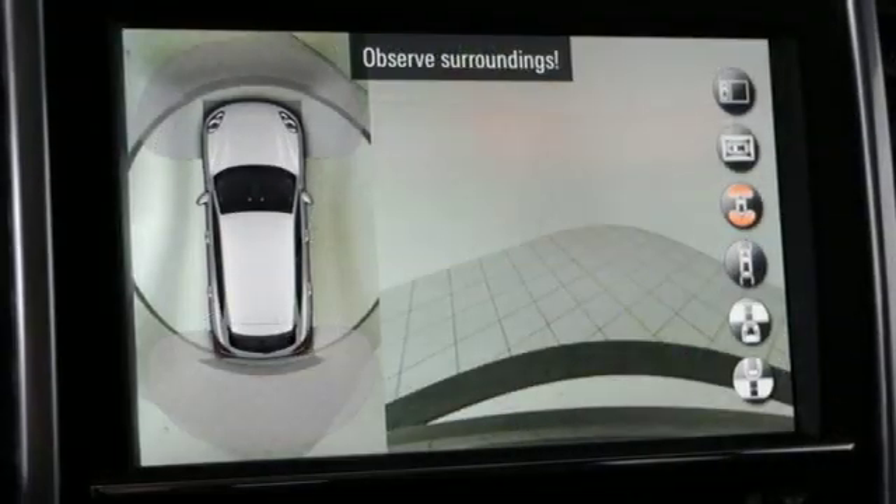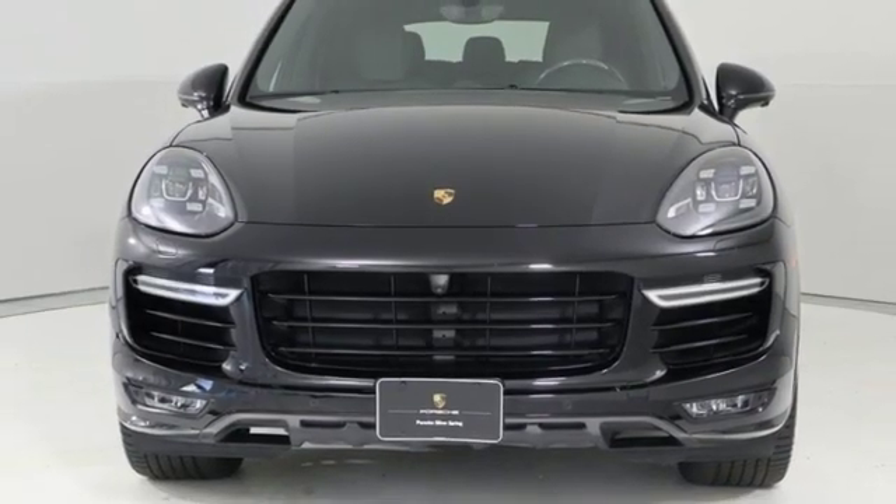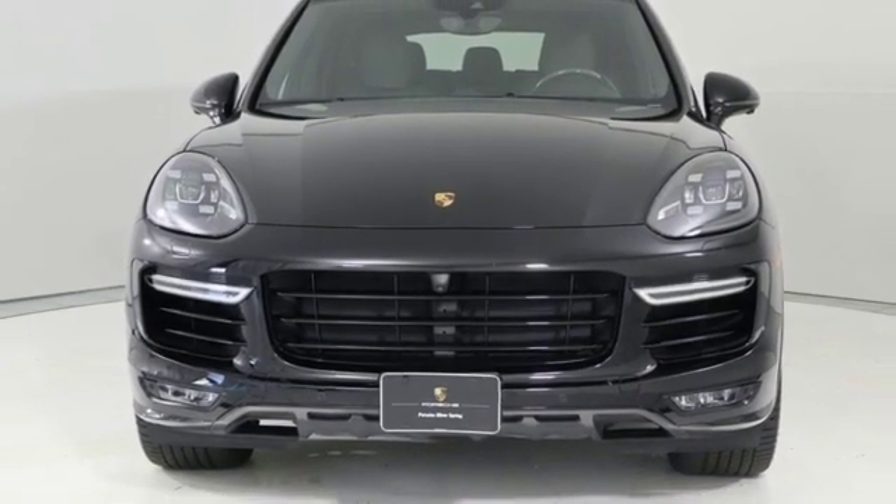Automatic transmission, active grille shutters, active front and rear anti-roll bar, and twin turbo V8 engine. Hurry in today for a test drive.